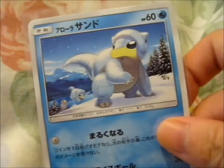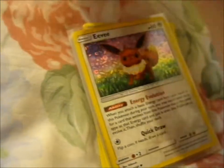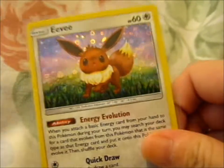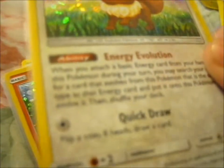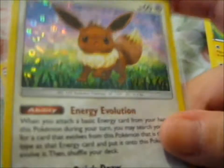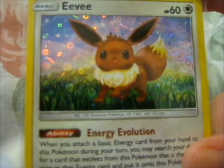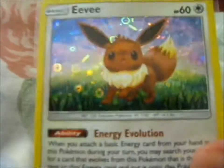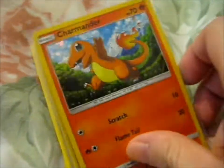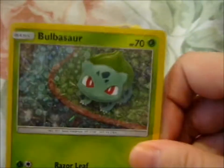We got a Japanese balloon Sandshrew — that looks pretty cute. We got a... what is that? It's like the cereal one, isn't it? I think so, because that's the holo pattern which I associate with the cereal promo version. That's pretty cool. We got a Charmander one as well, and a Bulbasaur one. Cool, cool.